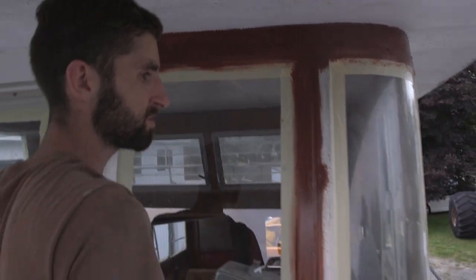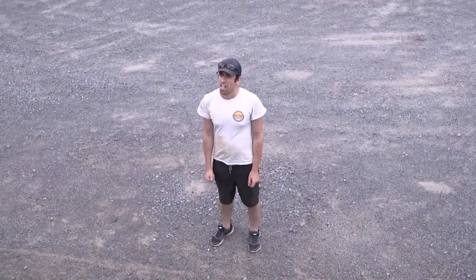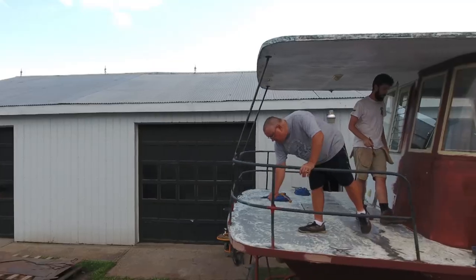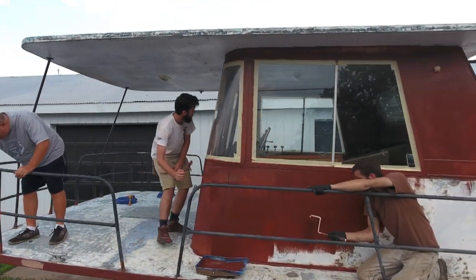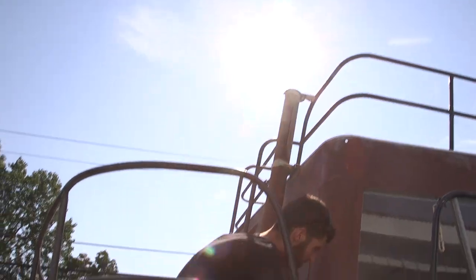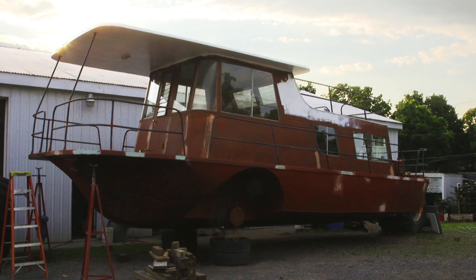Hey, you want to grab a brush? There are a couple on the table in the bag. All right, so the boat's primed and it looks like hell. It's like a big clay thing. So we got to paint it.